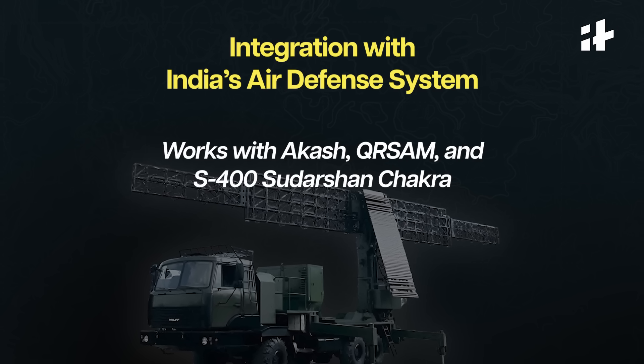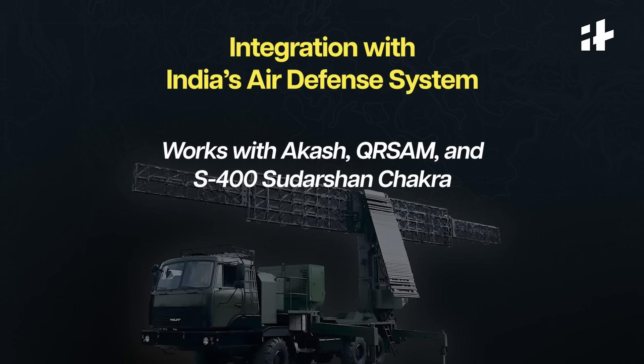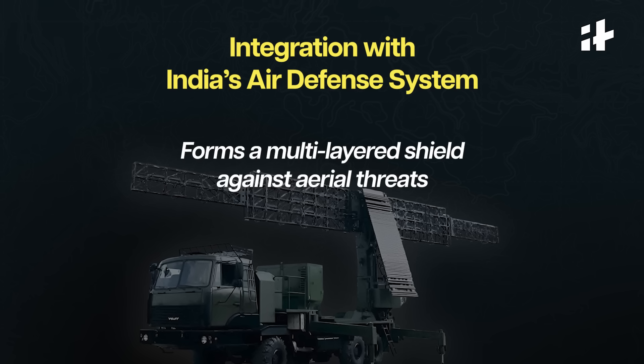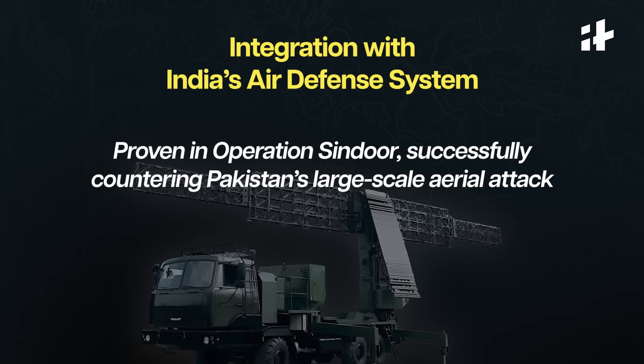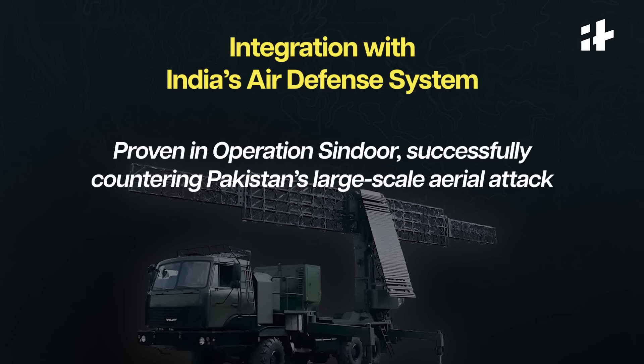The Surya radar works alongside India's existing air defense systems like Akash, QR-SAM, and S-400 Sudarshan, creating a multi-layered shield against aerial threats. It proved its effectiveness in Operation Sindur, where India successfully repelled a large-scale aerial attack from Pakistan involving drones and missiles.